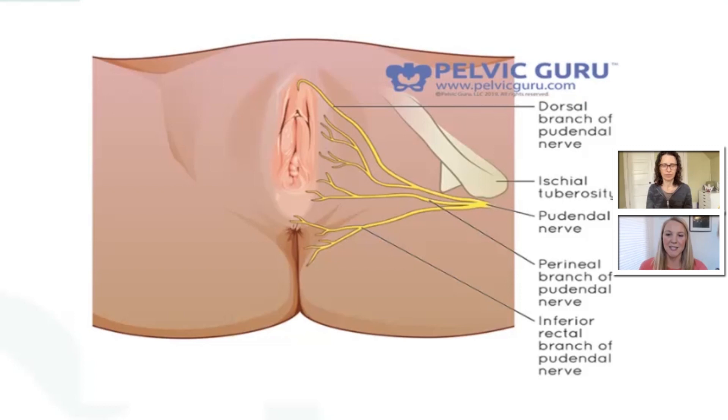Your patients with recurrent BV should be assessed by a pelvic floor therapist to get a full picture of the pelvic floor muscles and whether they could be contributing to some of their pain and irritation from the recurrent BV.